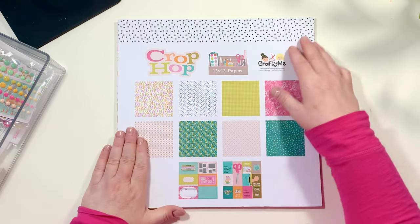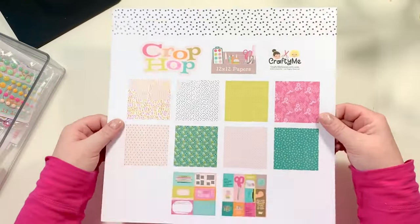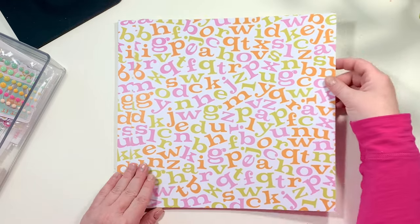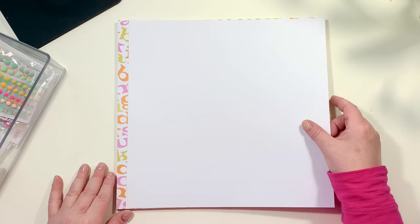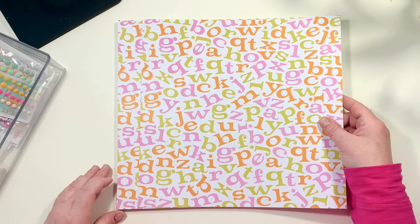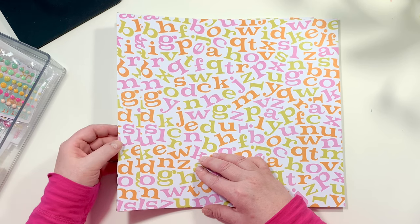We're going to jump in with the 12x12 paper. I wanted to share the thickness — listen, that is a solid piece of cardstock, and if you're a scrapbooker or paper crafter you know how important that is. The next brilliant thing they did was not put a pattern on the back side, so we don't have to pick which side to use because every piece is cute.